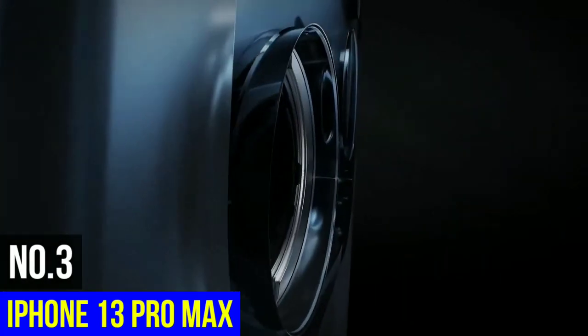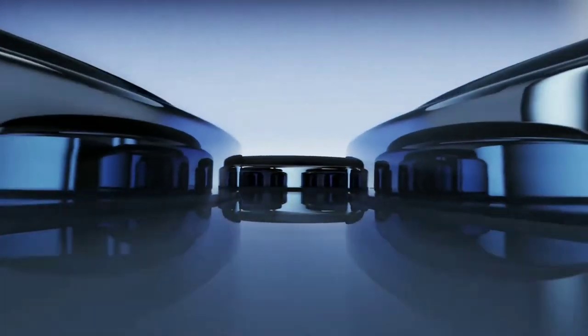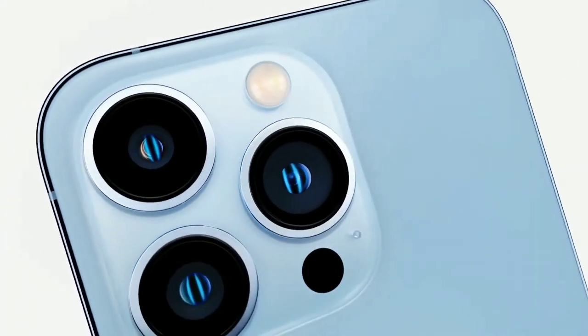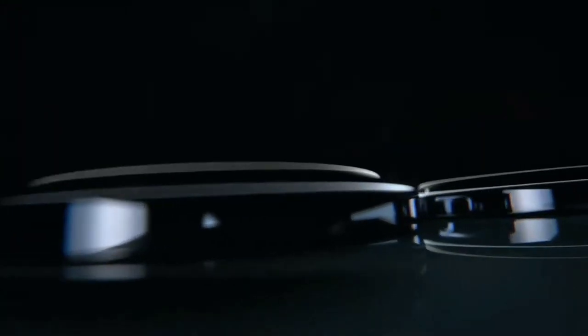Number 3: iPhone 13 Pro Max. This iPhone beat out its predecessors with a new macro mode that lets you take detailed pictures of close-up objects like food and plants. There are also improvements to videography with cinematic video, and you can now adjust focus while capturing film, which will be useful for people trying to shoot movies on their phones.